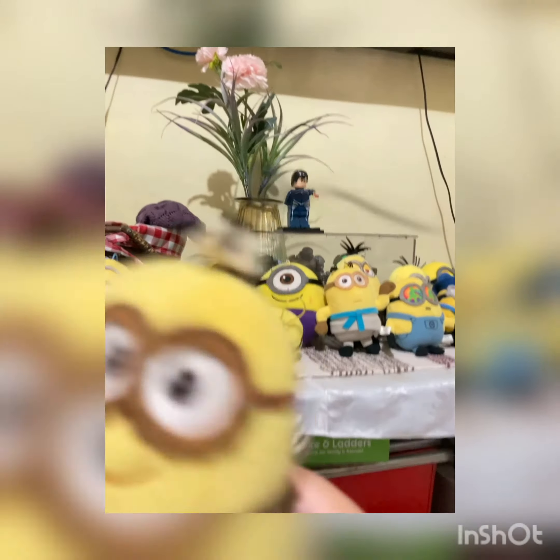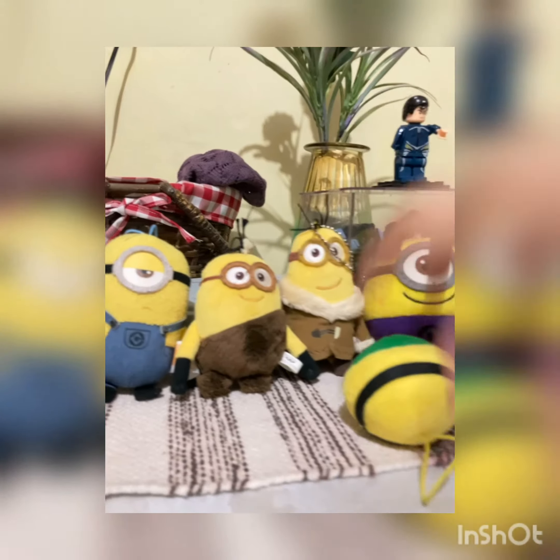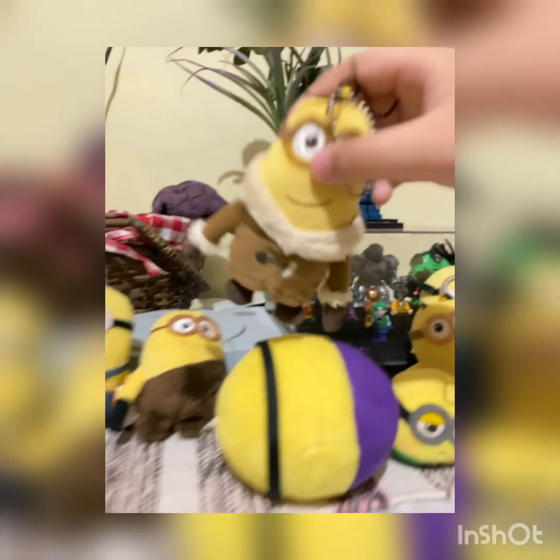And we have a... what is it called? A red steward. This is a natural. We have this cave minion. And we also have this... like... I don't know what it's called. It's like the ice age cam.